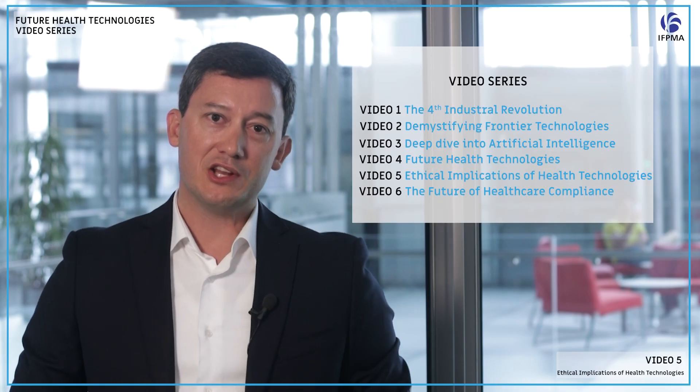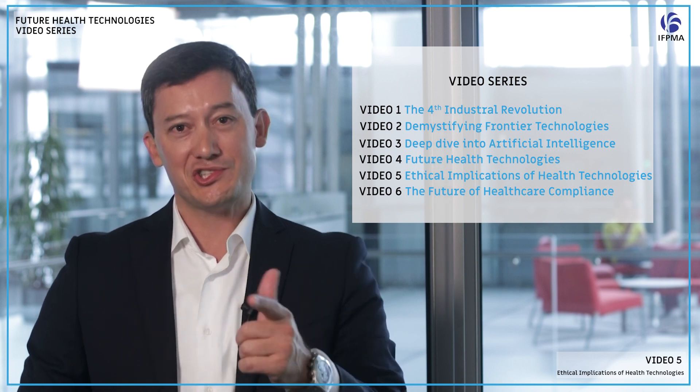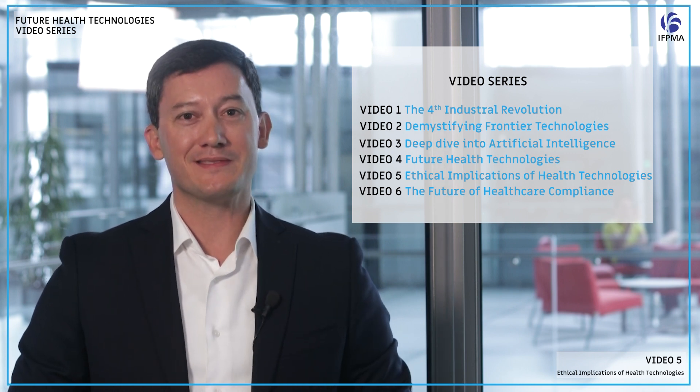Once we understand those decisions, we need to communicate them in a transparent way. If you're interested in learning more about these technologies and their applications, please check out my other videos on the topic. Thank you very much.